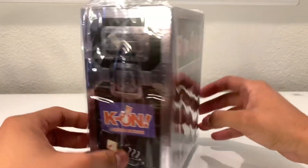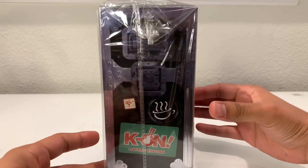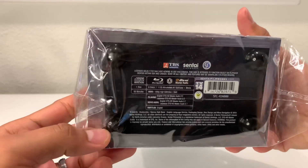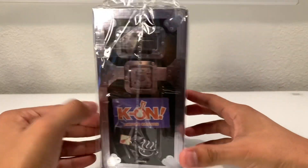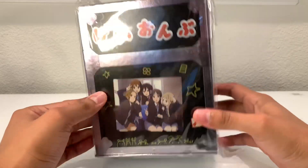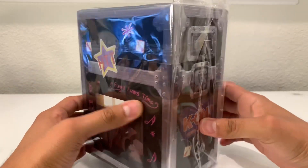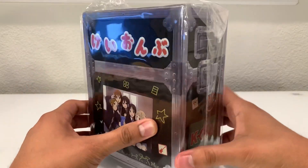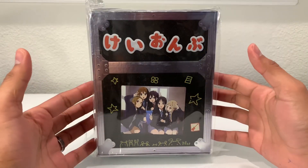Looking around — no damage that I can see. On the bottom, it actually has these sort of little stands, which is pretty cool. I'm not sure what this box is supposed to represent. At first I thought it was like a speaker box or an amplifier for a guitar, but looking closely it actually looks like a case that's supposed to store an instrument. I like that they added this detail. It doesn't look like there's any damage, so let's go ahead and take the wrapper off.